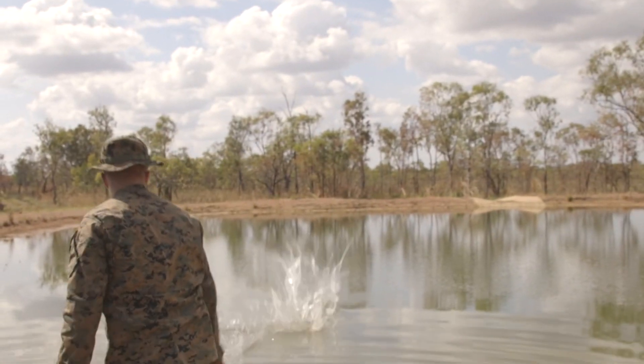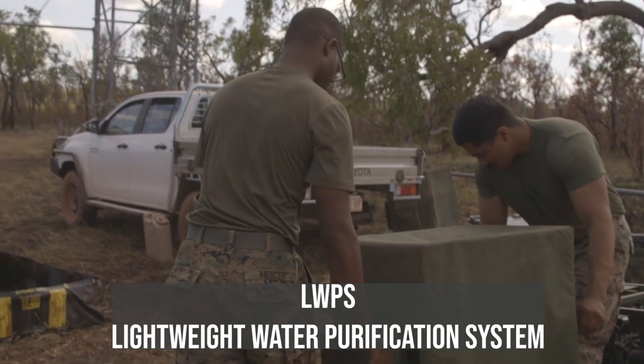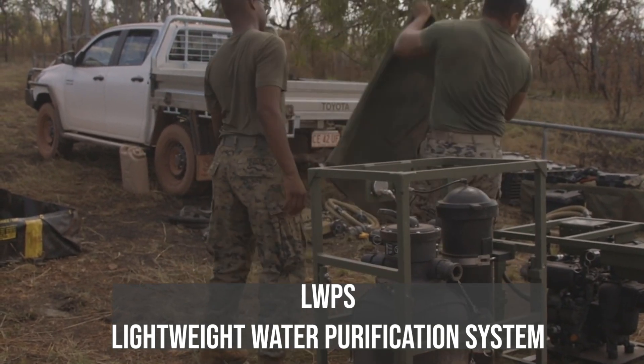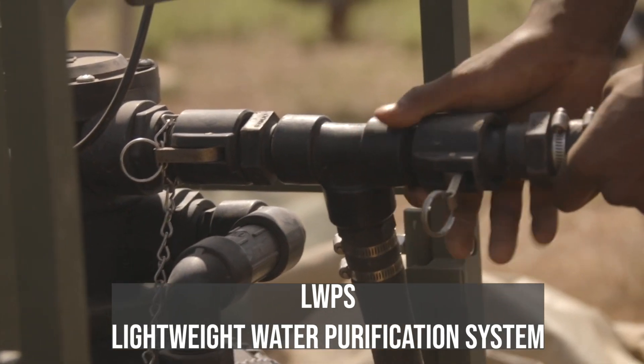All these people need to stay hydrated, and the public water infrastructure may be damaged in an emergency. So the water purification Marines come in here. They use the LWPS, or Lightweight Water Purification System, which can make drinkable water from any source, including salt water or water contaminated by chemical, biological, radiological, and nuclear agents.